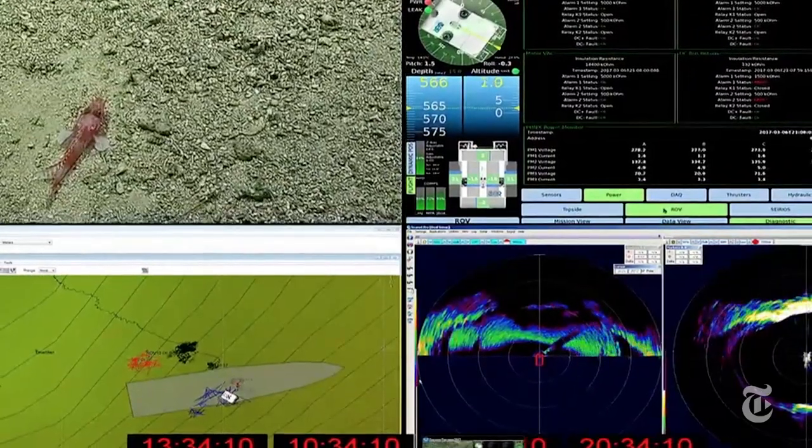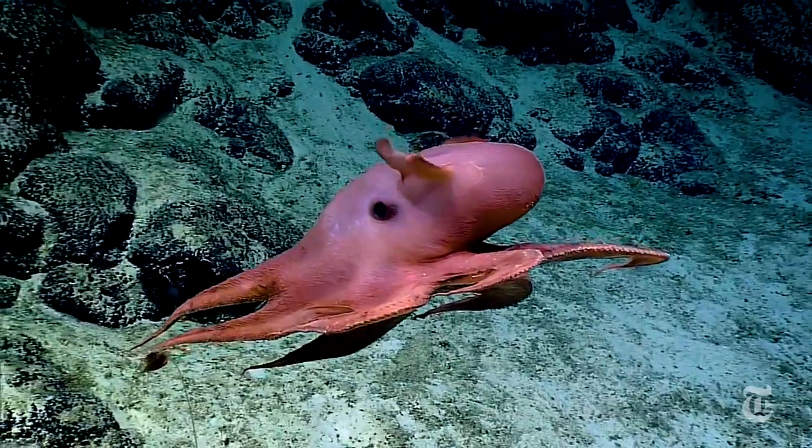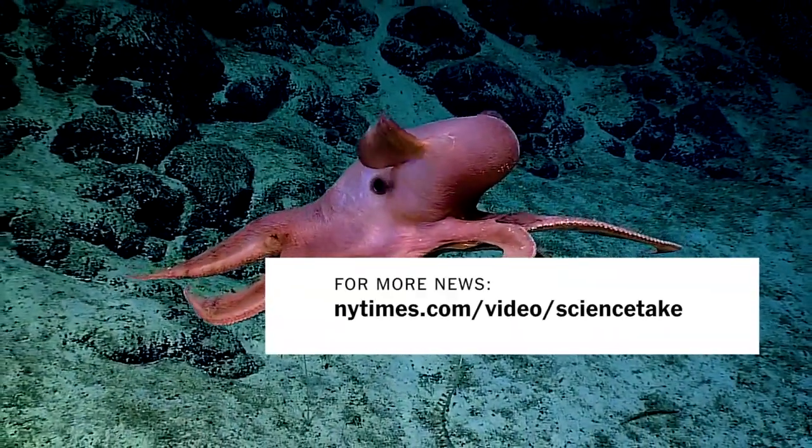More voyages are planned. And this gorgeous creature is a Dumbo octopus. You can tell by the ears — I mean, fins. Fins.